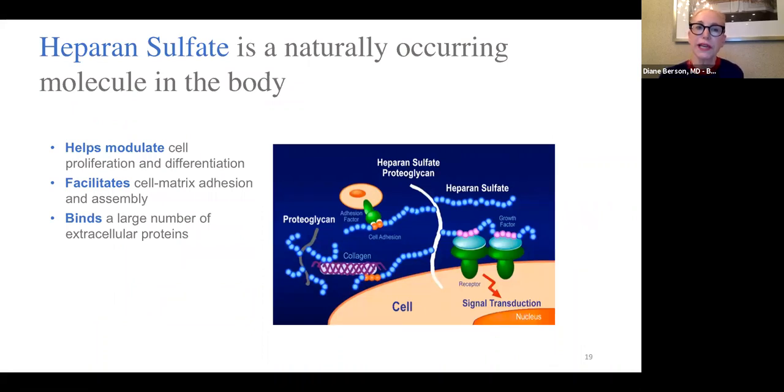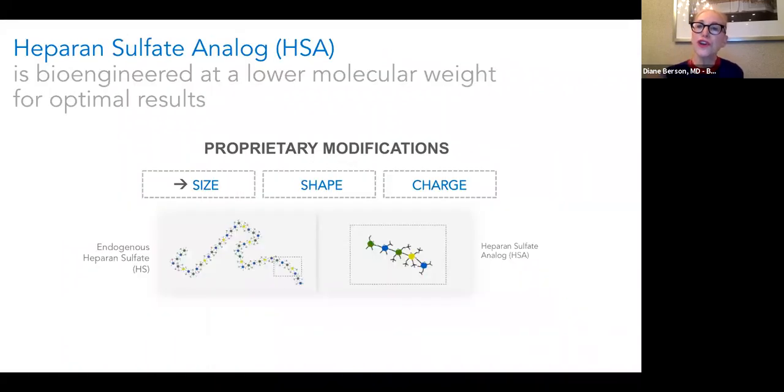The product line is based on heparin sulfate, a naturally occurring molecule in the body that works in conjunction with growth factors to stimulate collagen and elastin, facilitates cell-matrix adhesion, and stimulates extracellular proteins, hyaluronic acid, and ground substance — all humectants that hydrate the skin. The original heparin sulfate is too large to get through the skin and is negatively charged, so they have bioengineered the heparin sulfate analog at a lower molecular weight and added positive charges so it can penetrate through the epidermis and into the dermis.